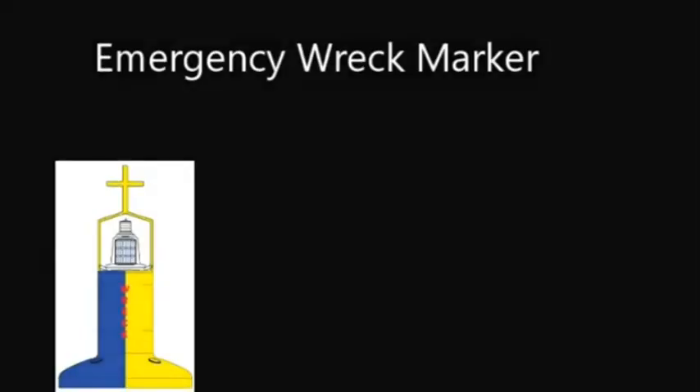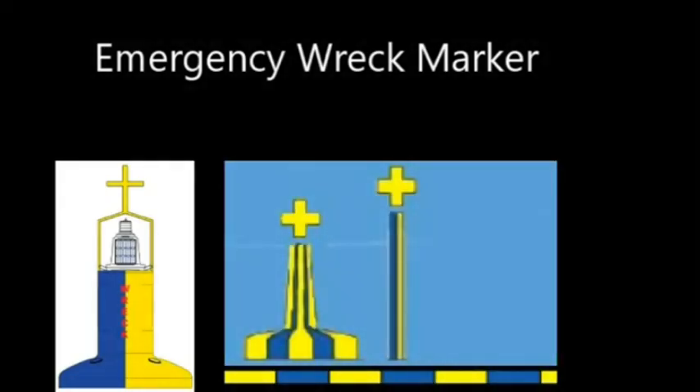The newest buoy is the emergency wreck marker buoy, coloured blue and yellow with a cross on the top mark. You can think of this as being dropped by a helicopter when a ship suddenly sinks, to mark that area quickly. Its light flashes blue and yellow. You won't find it on the chart because once the wreck is established or cleared, it will be replaced with a normal cardinal buoy, or removed entirely if the wreck poses no danger to navigation. It is simply a temporary buoy until the wreck situation is resolved.